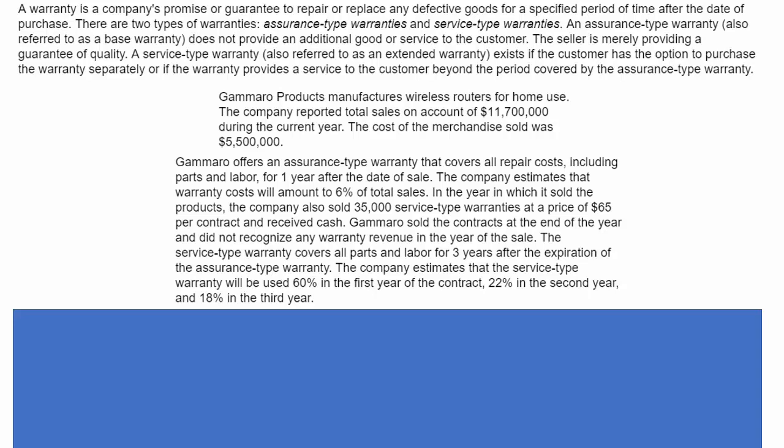There are assurance-type warranties and service-type warranties. The assurance-type warranty, sometimes called a base warranty, doesn't provide any additional goods or services to the customer — the seller is merely providing a guarantee of quality. The service-type warranty, sometimes called an extended warranty, exists if the customer has the option to purchase the warranty separately, or if the warranty provides a service to the customer beyond the period covered by the assurance-type warranty.